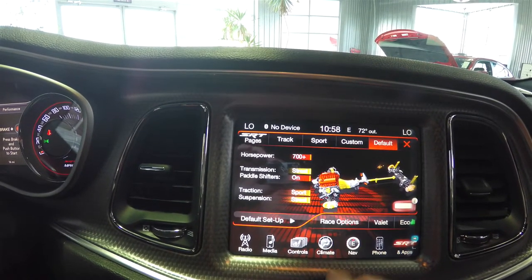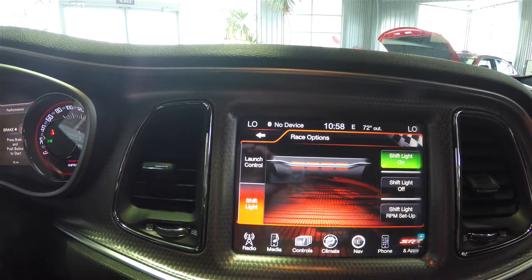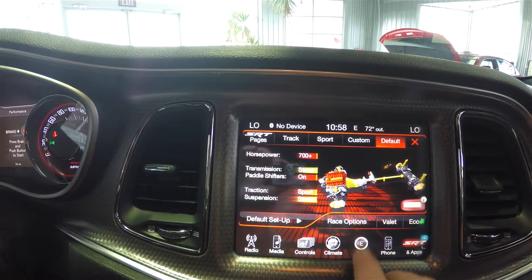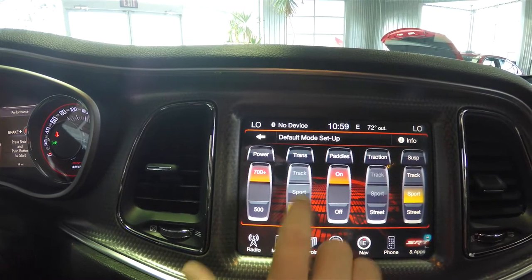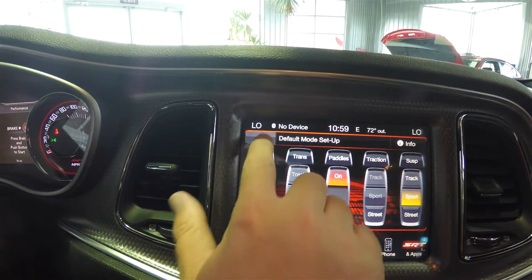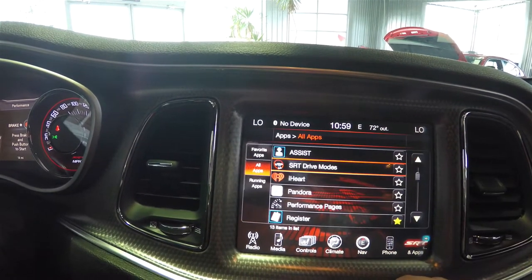You've also got SRT drive modes where you can change everything about the car — horsepower, transmission settings, and paddle shifts. You can also set up launch control, a programmer shift light, transmission settings, and paddle behavior. In addition to the default mode, you can switch to track, sport, or custom where you can configure everything to your preference.